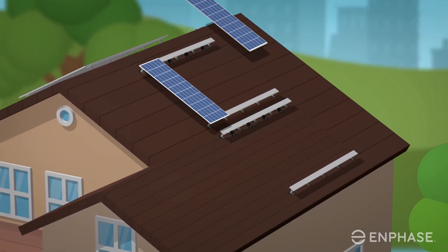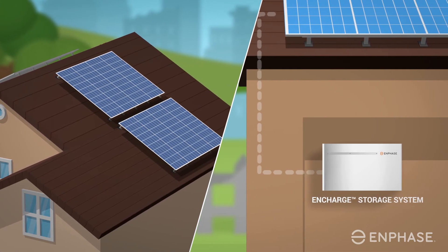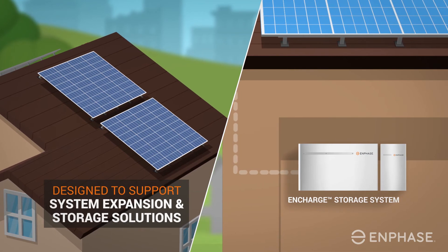Are you looking for a complete home energy solution including battery storage? That's not a problem with the Enphase IQ7 micro inverter. The modular and flexible architecture of the Enphase IQ7 micro inverter has been designed to support system expansion and storage solutions available today and in the future.